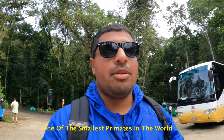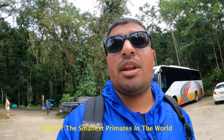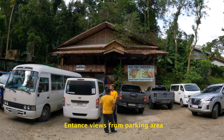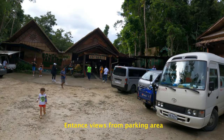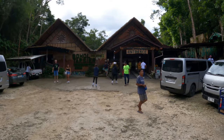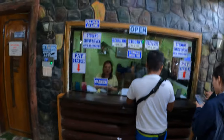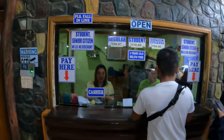We made it to the Tarsier place. This is another huge attraction here in Bohol, aside from the Chocolate Hills, and it's going to be a lot of fun. The parking entrance is here — let's see what the vibes are inside. There are Tarsiers to see. Ticket booth: regular is 120 pesos, students 110, and seniors 100. We got the ticket — let's go see what's inside.